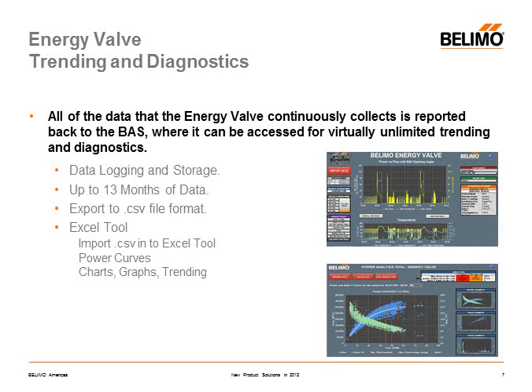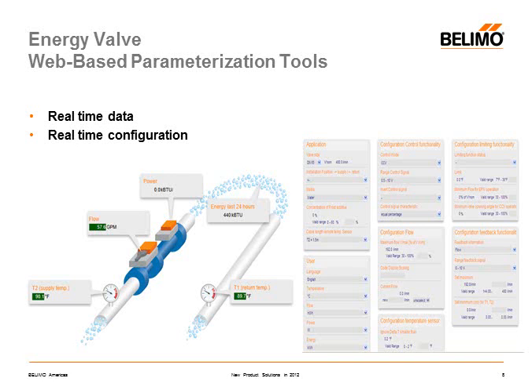The data is also collected on the 13-month data acquisition system that resides in the actuator. Real-time data can also be accessed on a web page showing current energy flows and the current valve configuration.